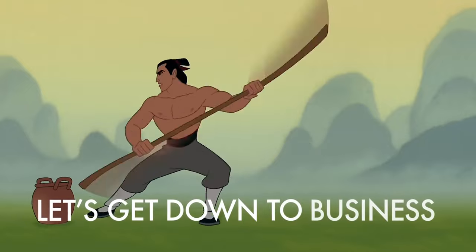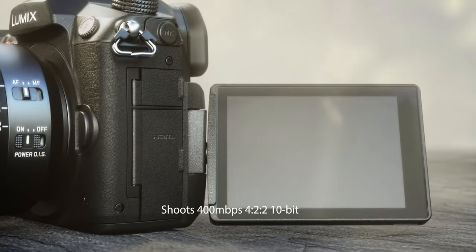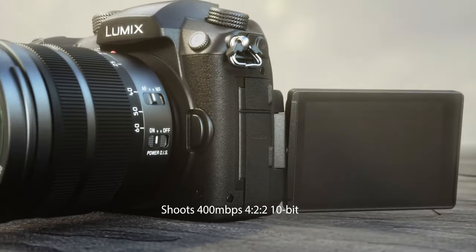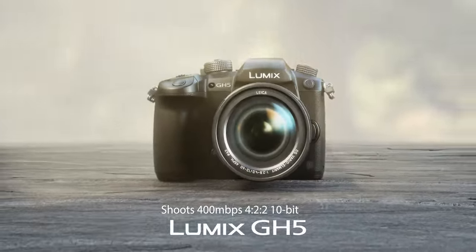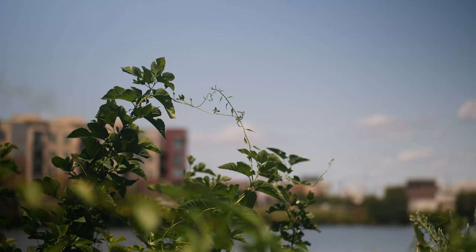Let's get down to business. The GH5 is a beast when it comes to capturing your vision. With its 400 megabits per second, 4:2:2 10-bit recording, the GH5 gives you the flexibility to create some stunning masterpieces.